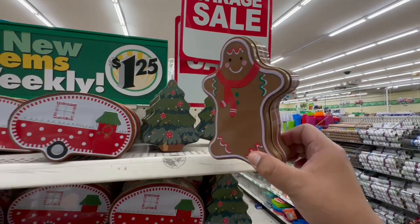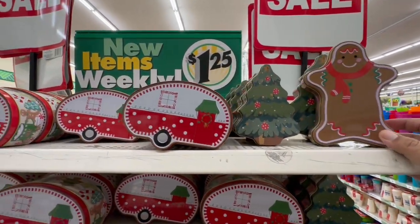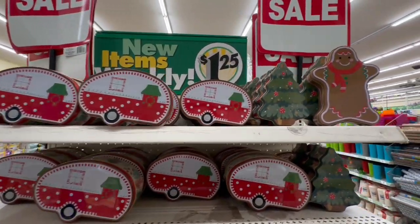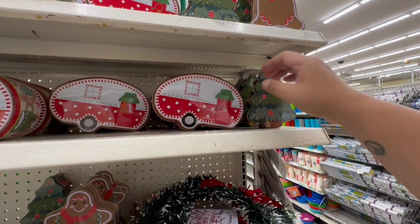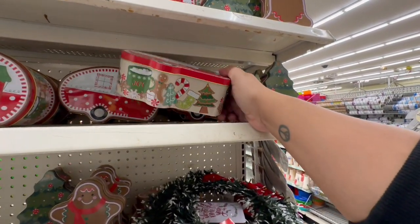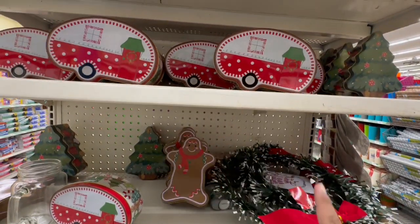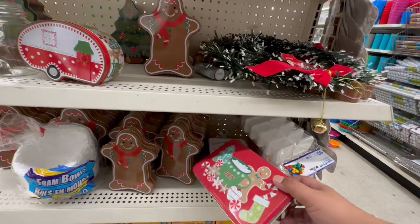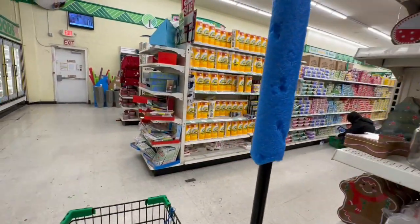Oh my god, you guys — I have not seen these! Gingerbread — holy cow! They also have the little trees, and I think there are multiple sizes. And then there's the little camper — these are so cute! I don't know where they've been hiding them, actually right by the food. The trees might have multiple or different sizes. I'm like, I don't really need it but I kind of want it — maybe I should do a camper and the gingerbread one. I'll think about it!